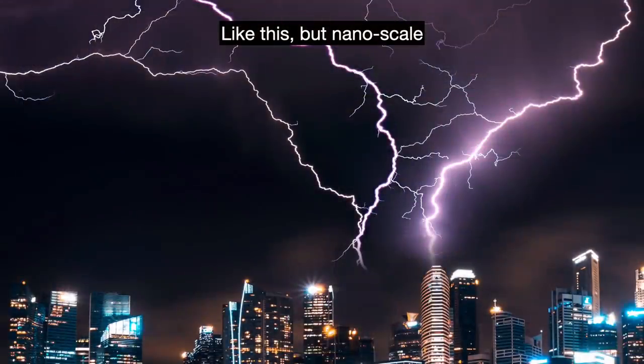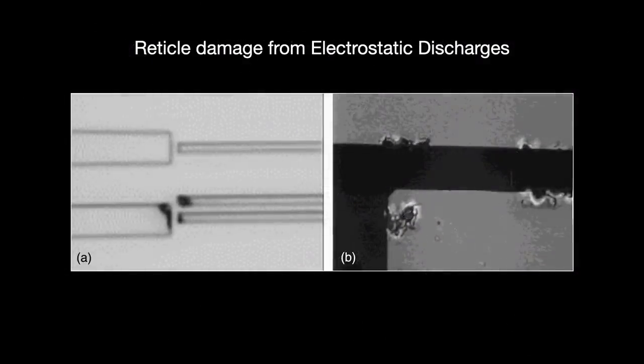If these static charges reach and damage the mask — which contains the chip design pattern — then every silicon wafer produced thereafter is damaged too. A very big deal.